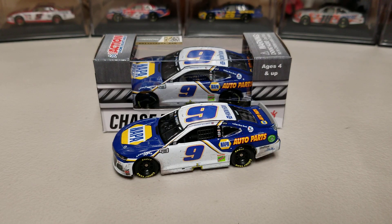Hey everybody, welcome back to another DieCast review. Today we're taking a look at Chase Elliott's 2020 Charlotte Roval win. This was the second year in a row where he was able to win at the Roval, and so we're going to go ahead and take a look at the race win.